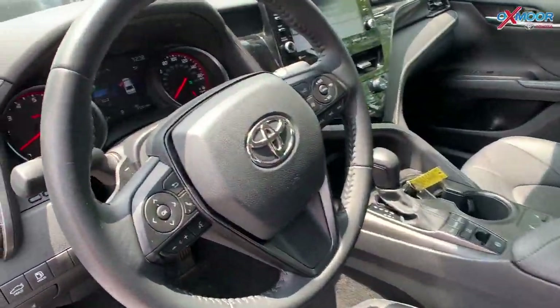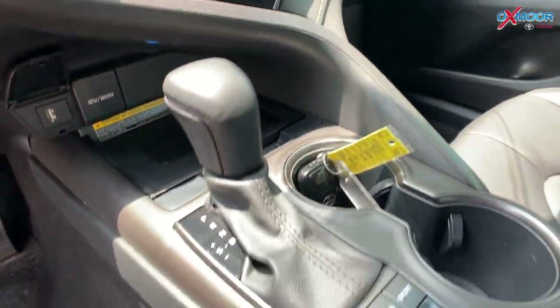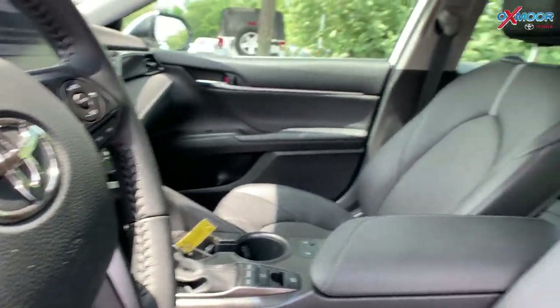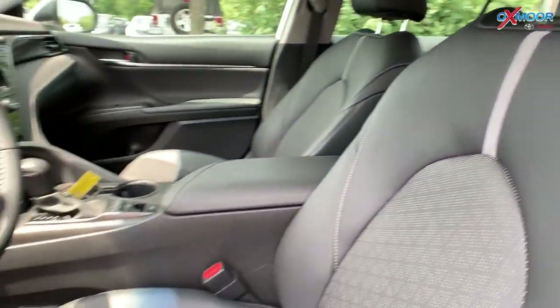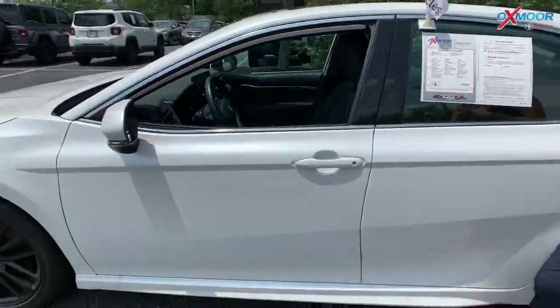There's a clean Carfax, Bluetooth, blind spot monitoring, and a rear backup camera. It was locally owned. The interior color is black leather. Mileage is 21,110 miles, and the price is $42,000.